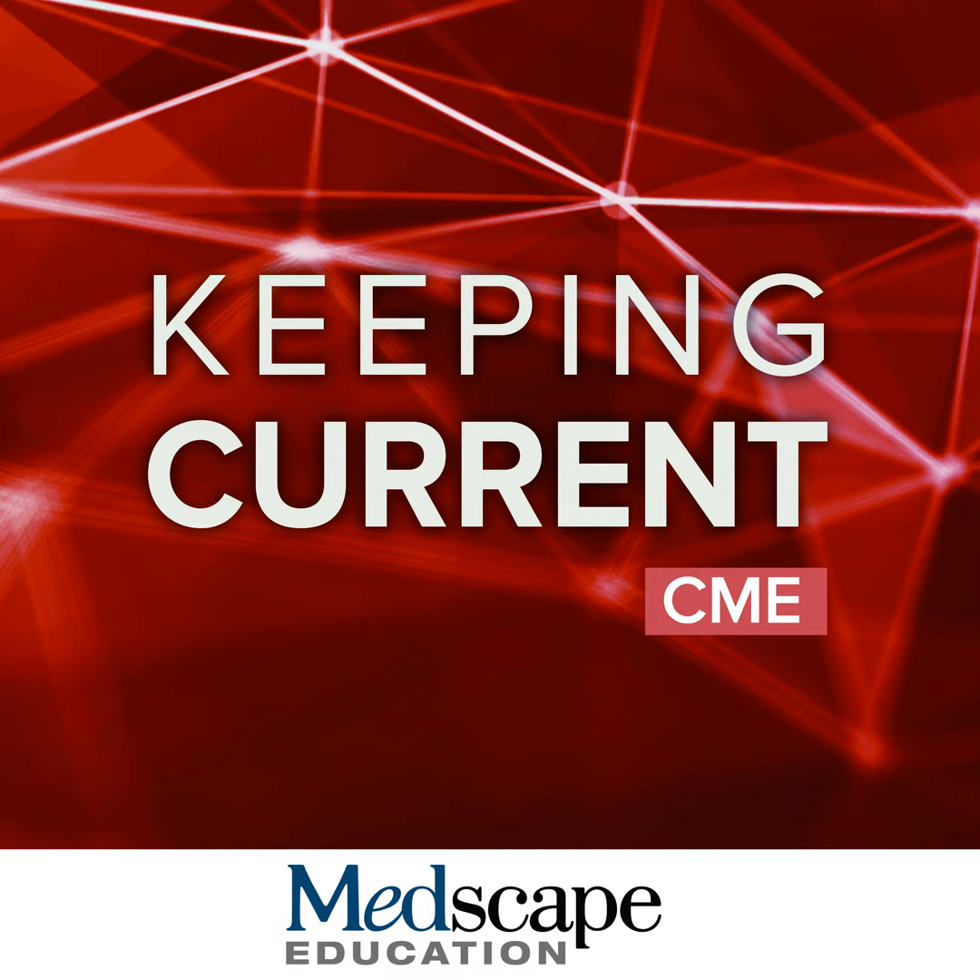Prior to beginning the activity, please be sure to review the faculty information and disclosure statements, as well as the learning objectives. After listening to the activity, complete the post-test by clicking the Earn Credit link in the episode description. Downloadable slides and resources are also available.